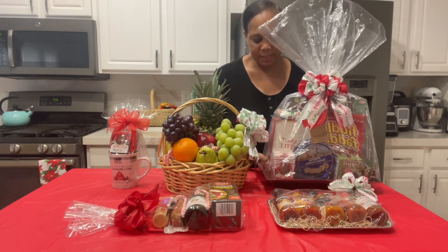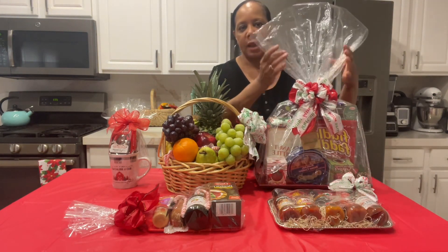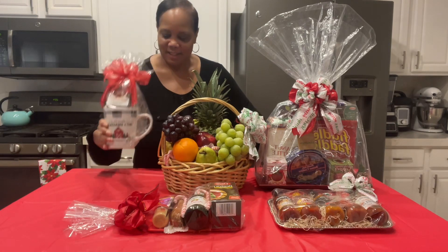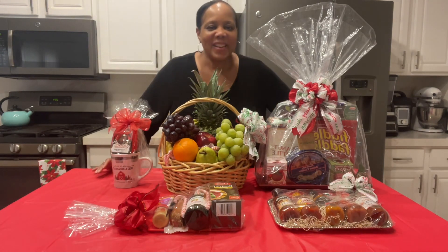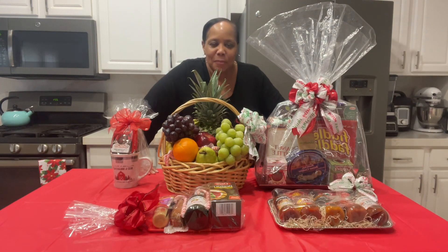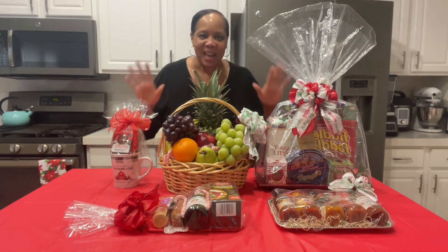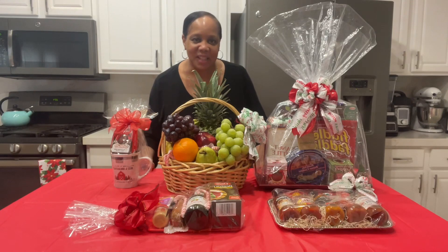Just wanted to share that with you guys and recap all the beautiful gifts that we made this year on a budget — everybody was happy. I appreciate your support so much. We will be back in 2023! If you have any suggestions or comments, don't hesitate to put them down in the comment section. Thank you so much, happy holidays, see you in my next video!